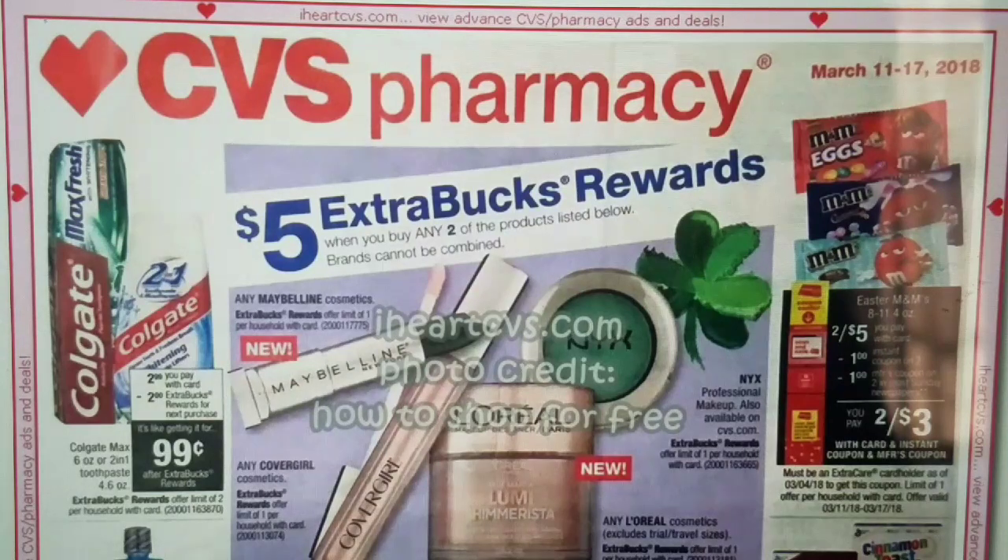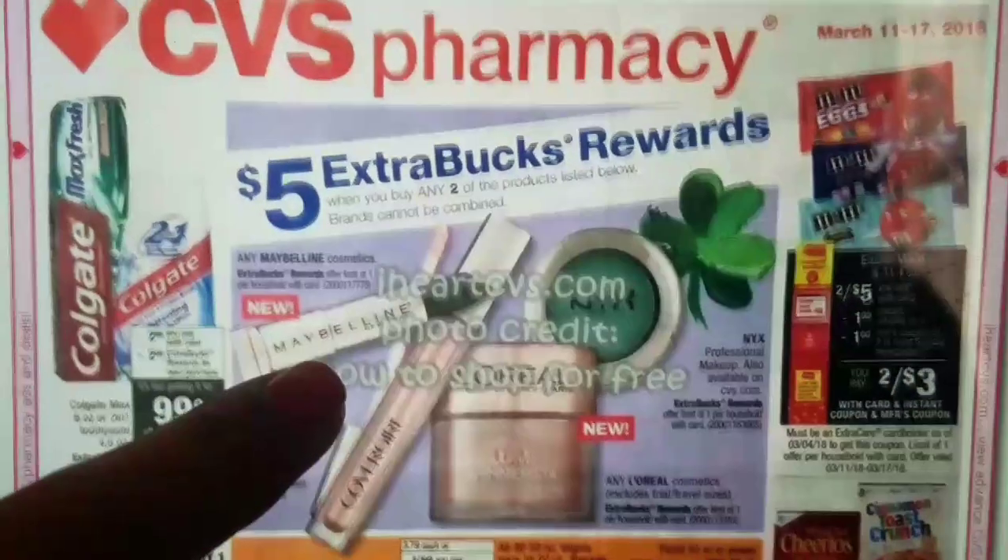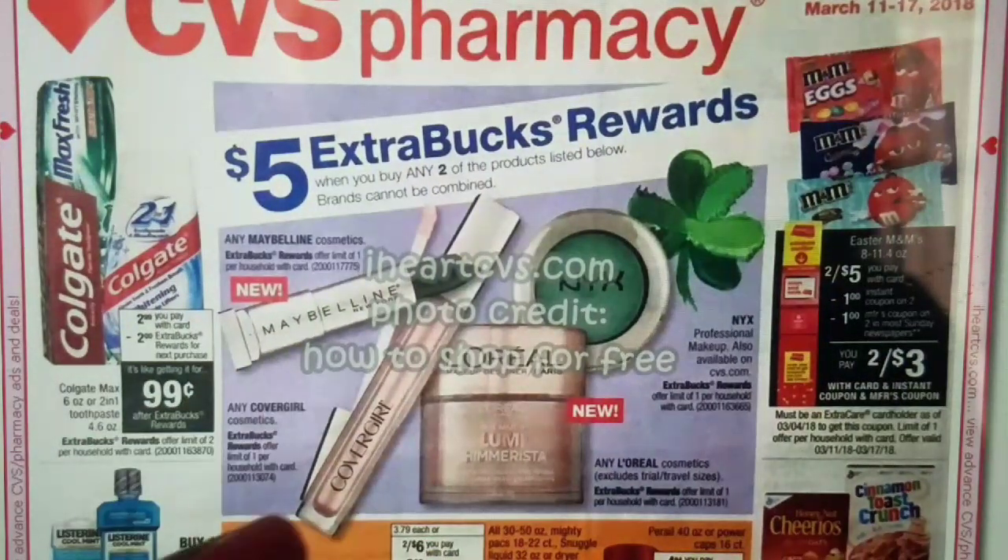I'd rather get toothpaste for free, as that is always possible. So if you want toothpaste or are in need of it, definitely take advantage of that free and money-maker deal going on this week. Moving along, we have Maybelline Cosmetics, NYX,